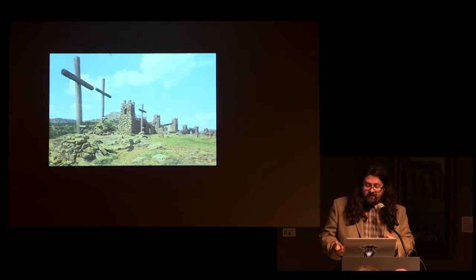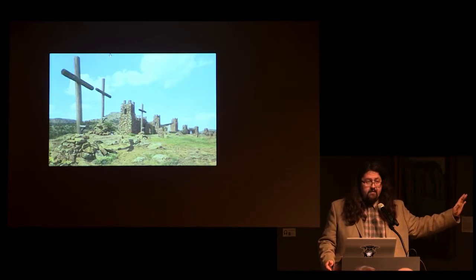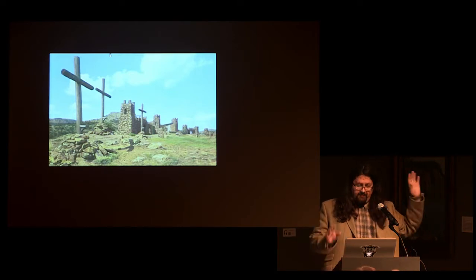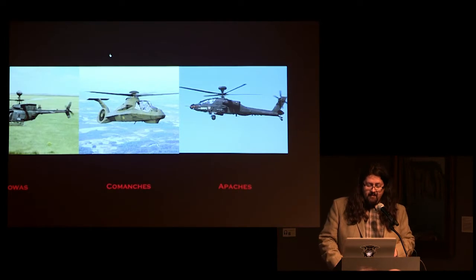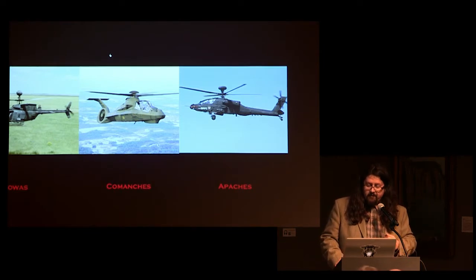Located in the Wichita Mountains is a place called the Holy City — basically a recreation of what Israel looked like during biblical times. It's the site of the nation's longest running Easter passion play called the Prince of Peace. As a kid, we'd go to the Holy City and I thought, wow, this is where Jesus lived. Then across the street, in contrast, I lived across from the United States military base, Fort Sill — one of the largest field artillery installations in the western United States.